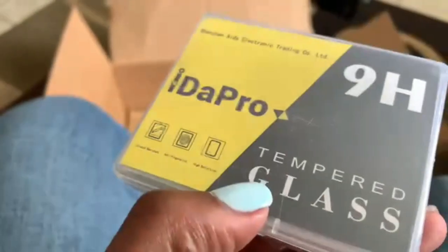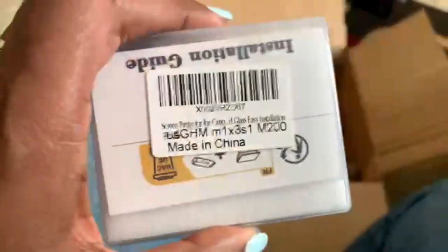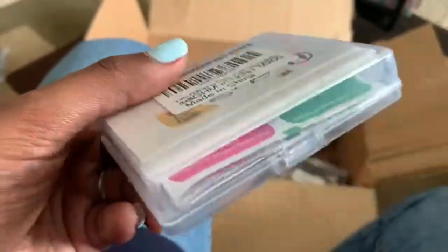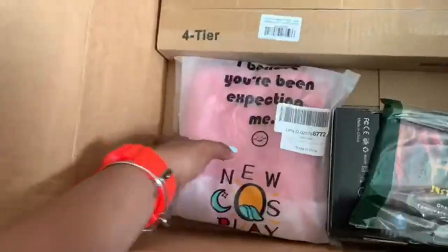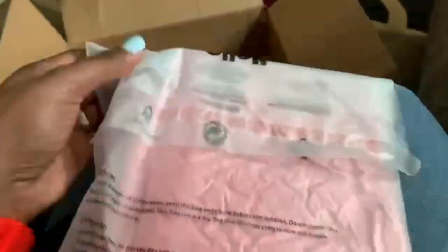I ended up picking up some tempered glass protection for my Canon EOS M200. This is going to go on my mirror screen. It comes with little wipe pieces — dry and wet — to clean it and get the dust off.